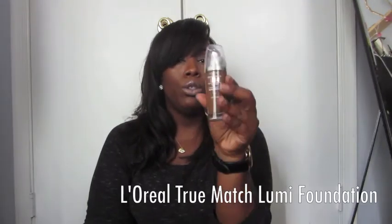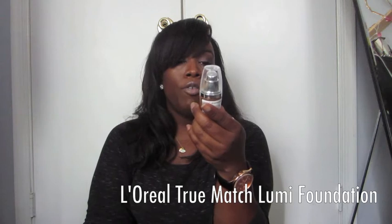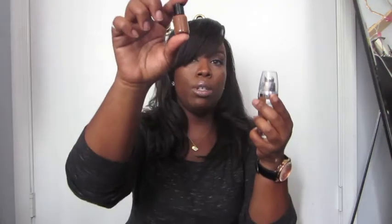Whenever they bring out the affordable drugstore version I always get it. This is L'Oreal True Match Lumi — healthy luminous makeup with SPF 20. The YSL has SPF 15 if I'm not mistaken. This is like $10 at Target versus $55 for the full-size YSL. I'm in shade C78 not brown cocoa.